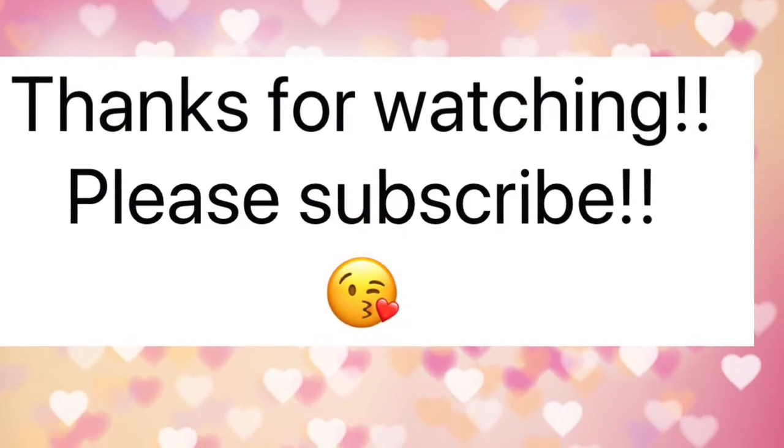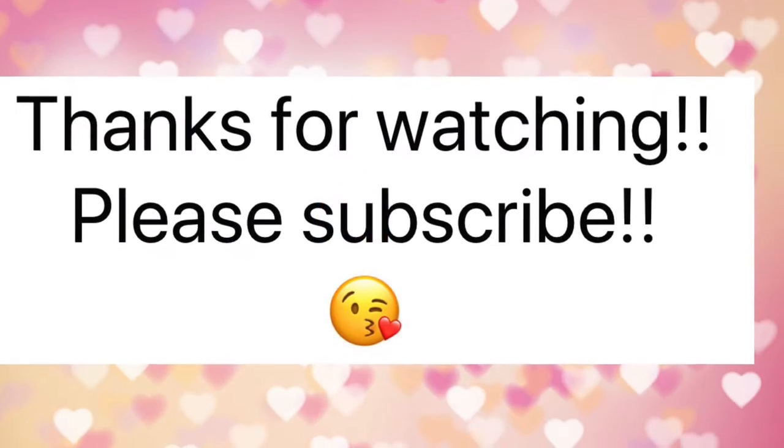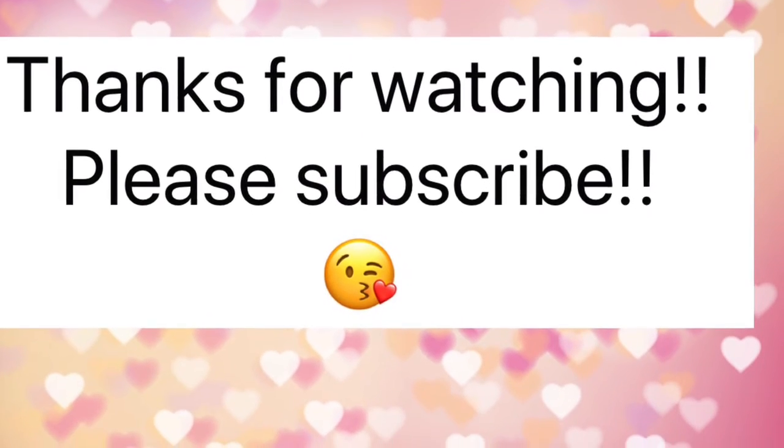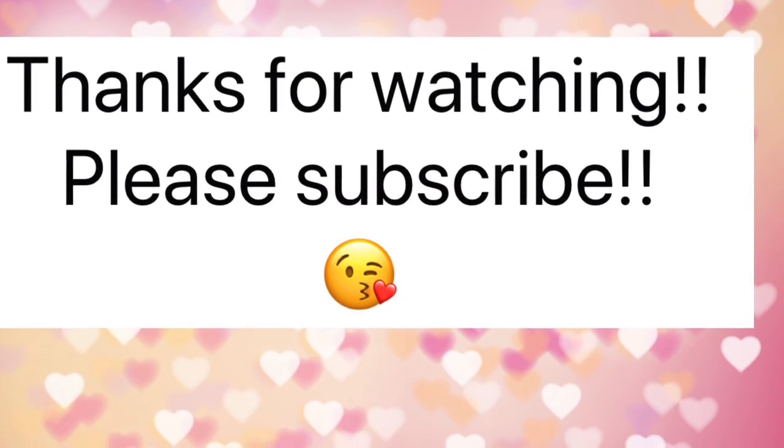I would like to thank you guys so much for watching this video, and if you're new to my channel please like, comment, and subscribe. I will see you guys in the next video. I'll see you soon.